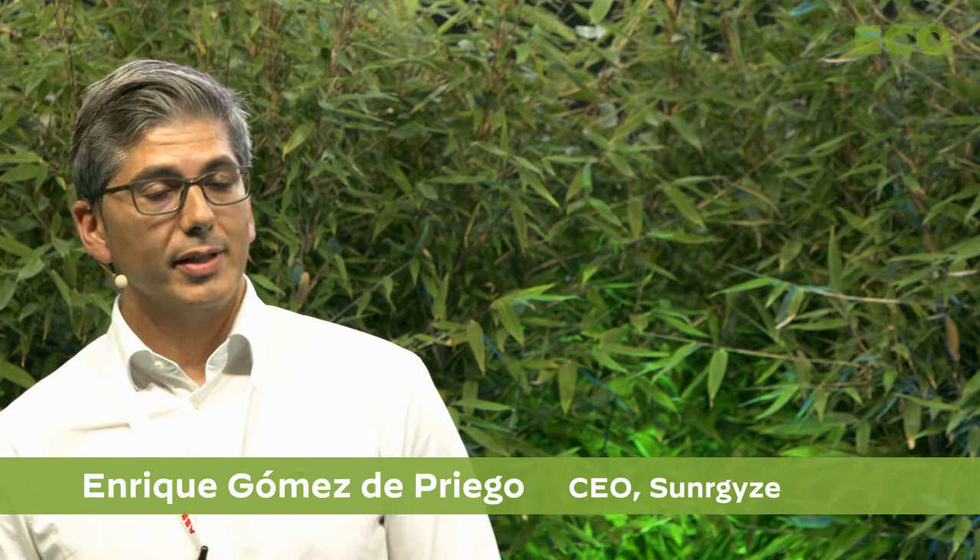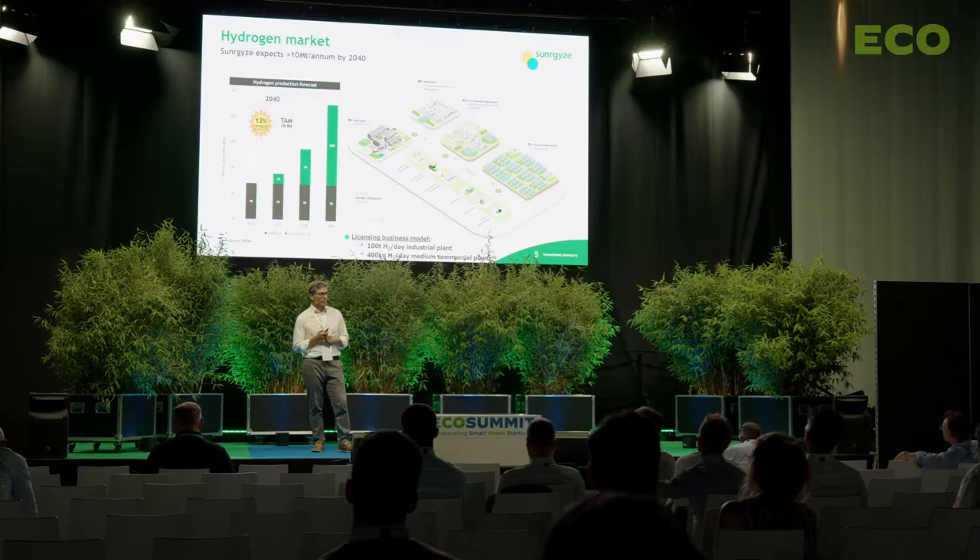The demo plant has been granted 4.5 million euros from the European Union as part of an Innovation Fund small-scale grant. We will start the global commercialization of our technology in 2025.